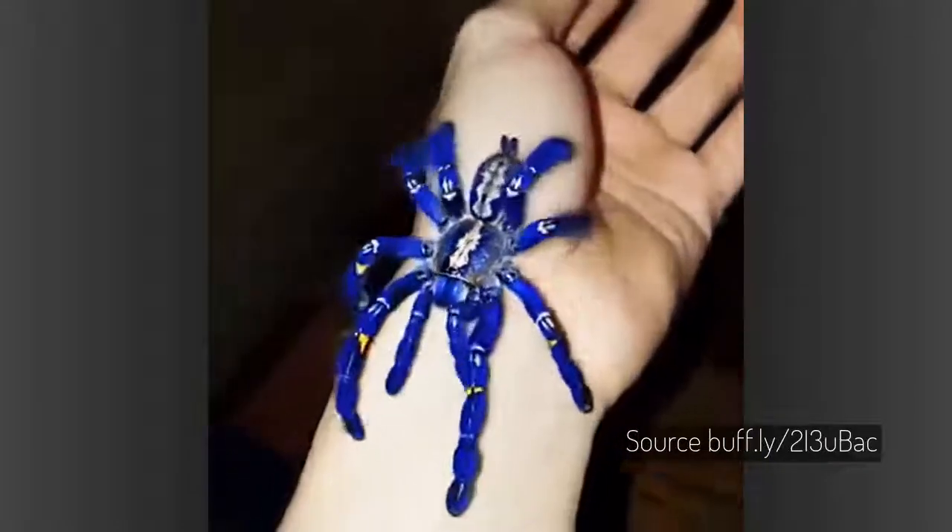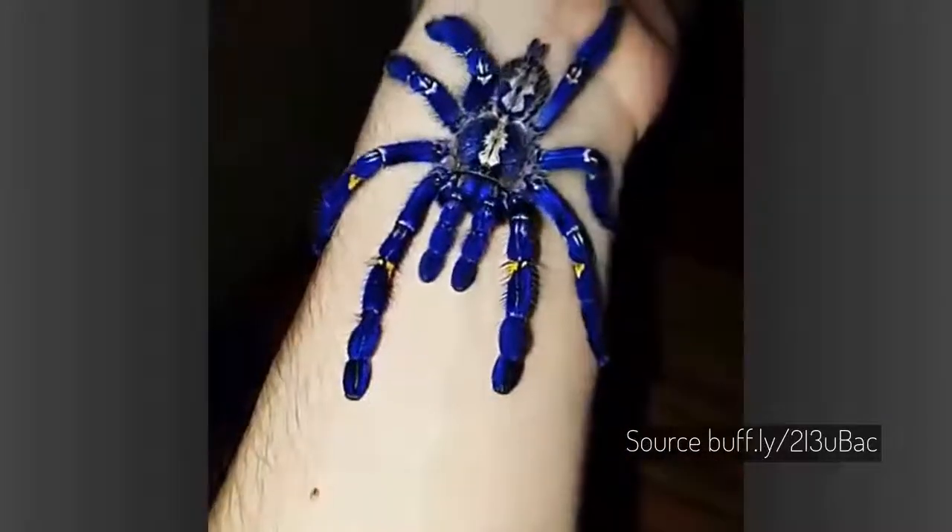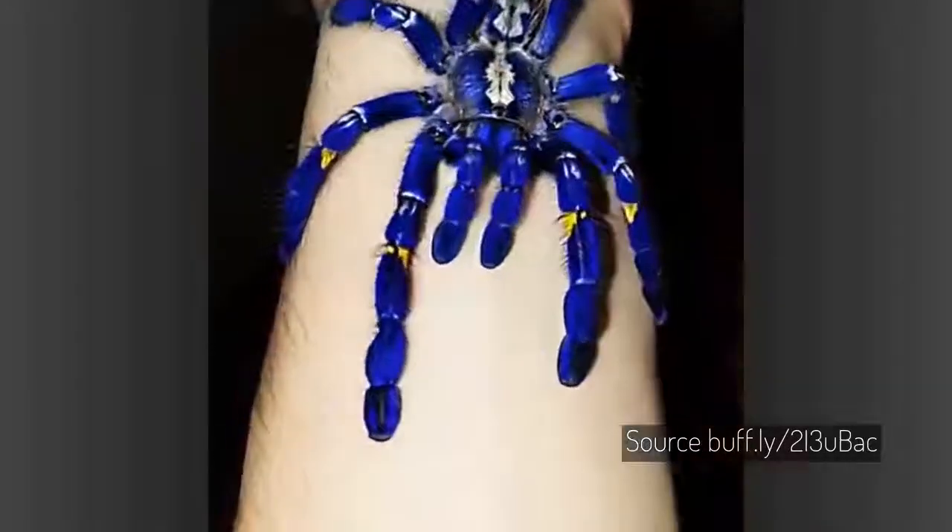Poecilotheria metallica, also known as the peacock tarantula, is the only species in its genus to be covered in blue hair. It also exhibits an intricate fractal-like pattern on the abdomen.